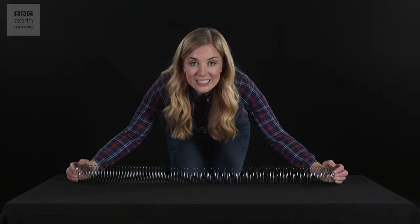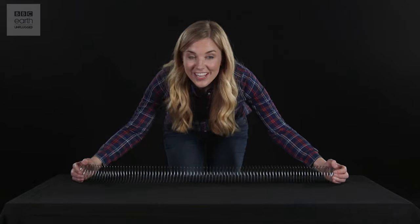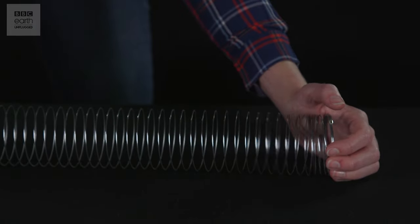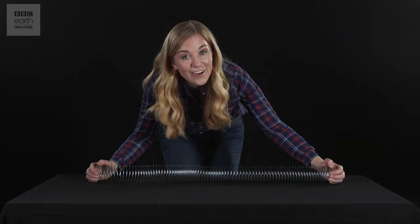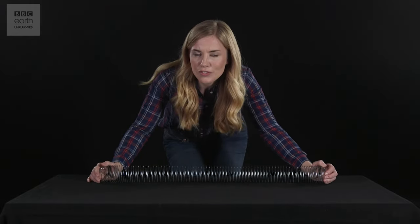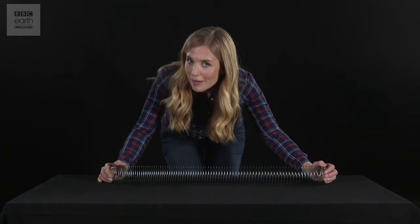A sound travels as a compression wave through the air. And just like light, when a sound wave hits an object — in this case, a hand — it bounces back. And it's that bounce back that we know as an echo. Bats and other echolocators are specially tuned to the properties of these echoes to get a good idea of their surroundings.